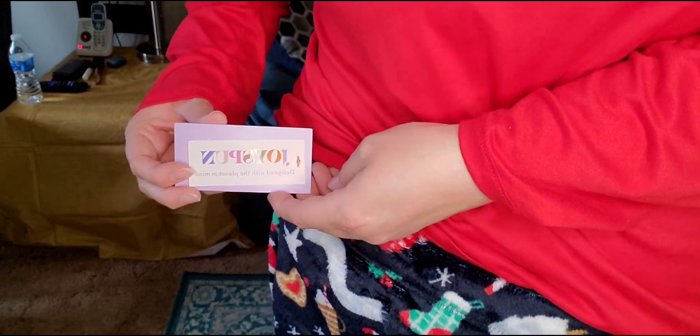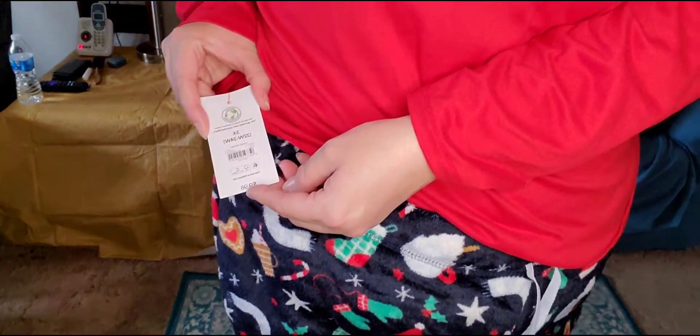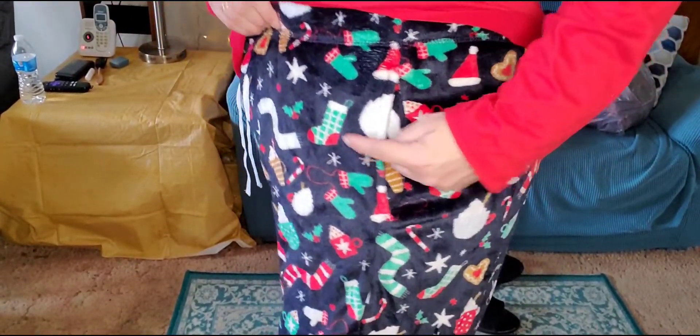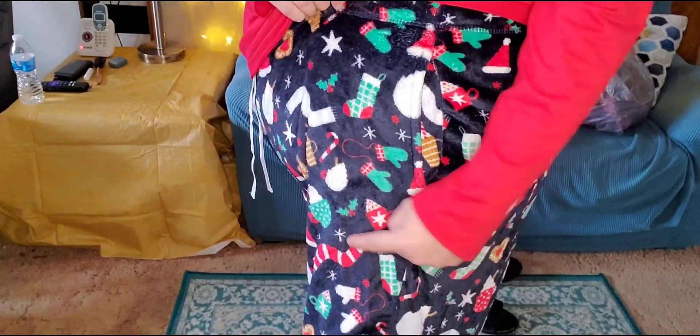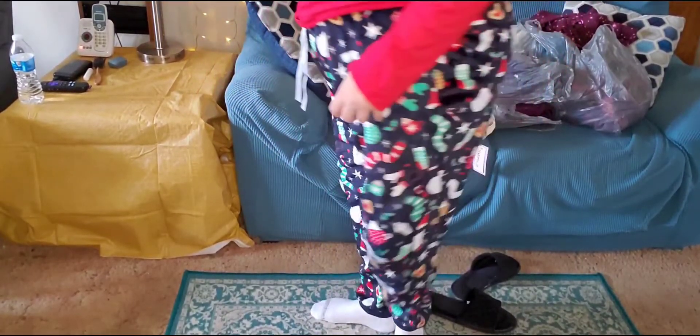This is a newer brand that Walmart is carrying — it's called Joy Spun, a pajama company. They were only $9.98. I got another pair with a gingerbread design — they have stockings, Santa hats, hot cocoa, scarves, mittens, and cute little things. They're like comfortable joggers because they're cuffed at the bottom. I thought they'd pair well with this red shirt — I may wear this to the hospital or on the way home.